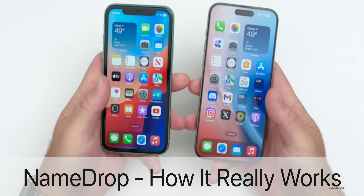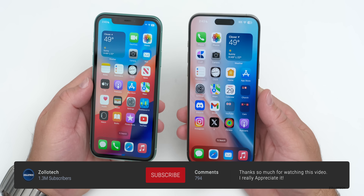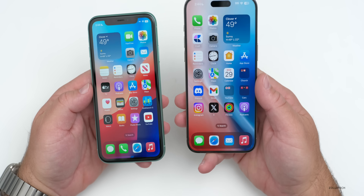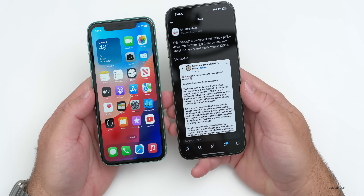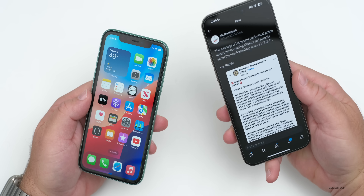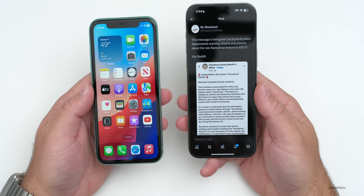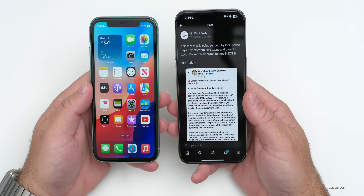Hi everyone, Aaron here for ZolloTech. iOS 17.1 introduced a new NameDrop feature that allows you to share your contact info seamlessly with someone else. This feature lately has been talked about a lot, as there's information going around from local sheriff's offices saying that it's not secure — that someone could bring their phone right next to yours and take your contact information, photos, and more. This is simply not true. I wanted to show you exactly how it works and how you can disable it if you want to.